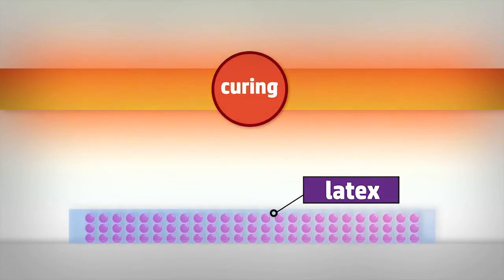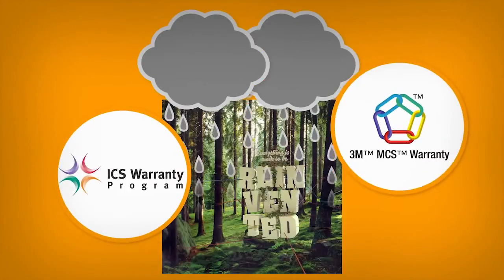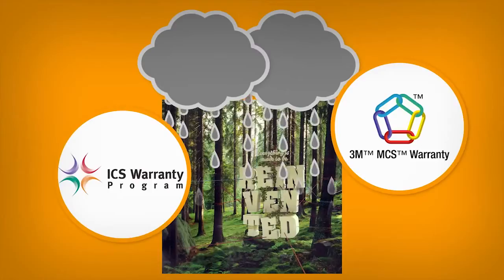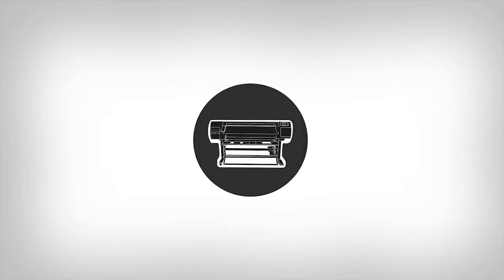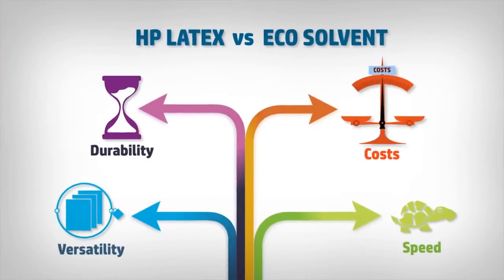Latex melts and creates a film that seals the ink on the material, protecting it from wear and tear for longer. This advanced technology provides instant drying so that prints are immediately ready to use. Which leads us to the next myth.